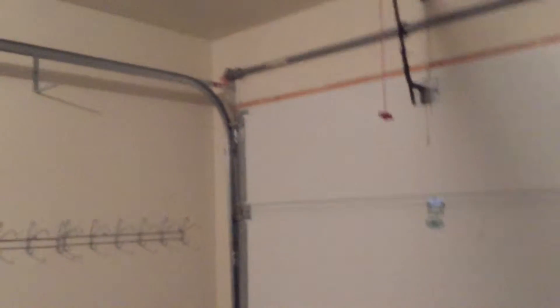This is the entrance to the garage — a one-car garage. Pretty standard.